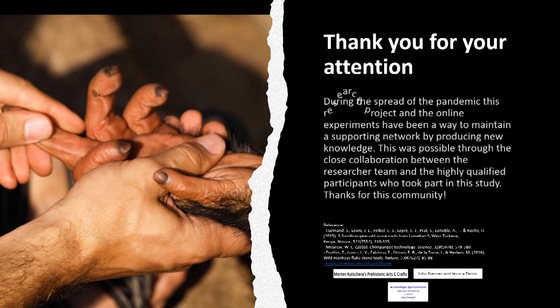To conclude, I would like to thank you very much for your attention, and I would like to acknowledge several collaborations with expert flint knappers and craft people. I will happily reply to any of your questions during the live Q&A session at the EXARC 2022 conference. I would also like to thank the committee, board, and organizers of the conference, who have put an incredible effort into bringing all of us together from different parts of the world under these unlikely circumstances.